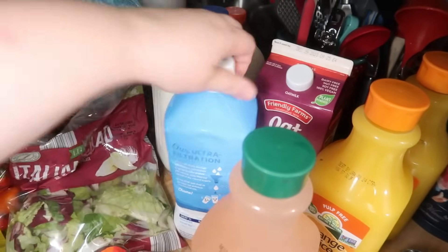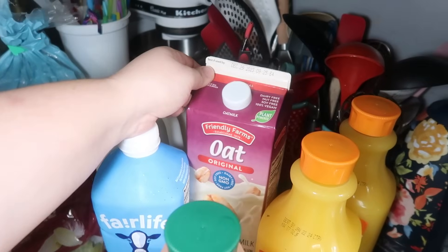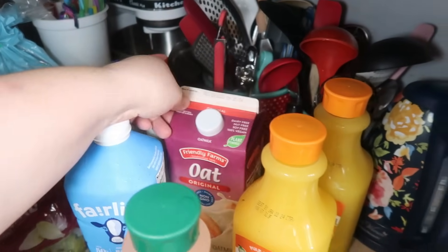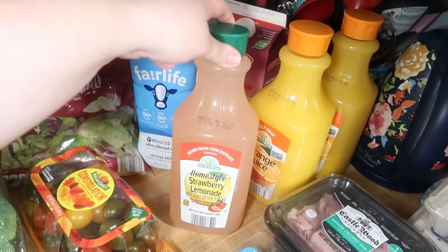A big bag of russet potatoes and some gala apples. Then I got a gallon of 2% milk for Andy and the kids, a thing of Fair Life 2% milk for myself, and some oat milk because I've been having this with my coffee. And then two things of orange juice and a thing of strawberry lemonade.